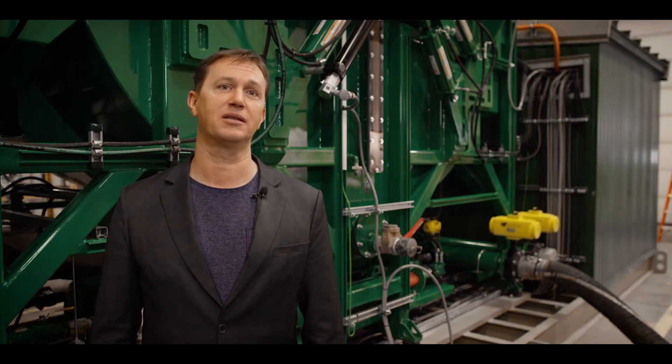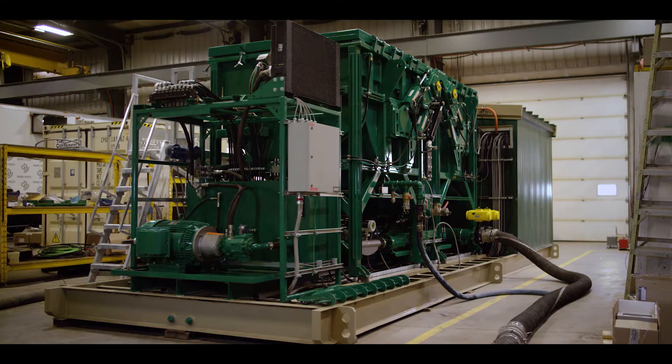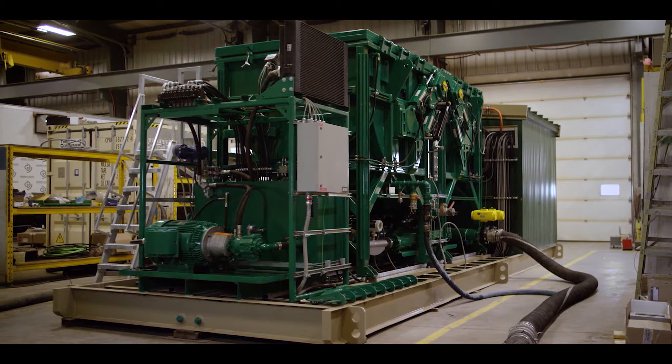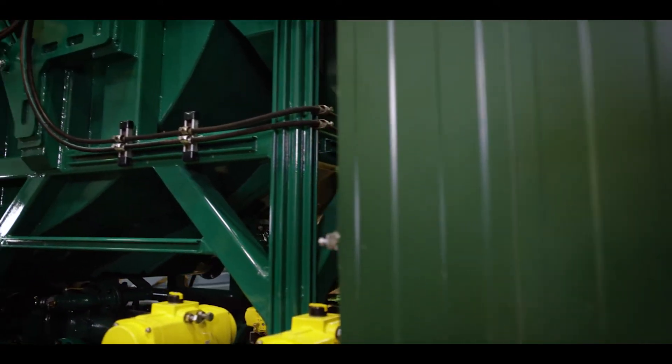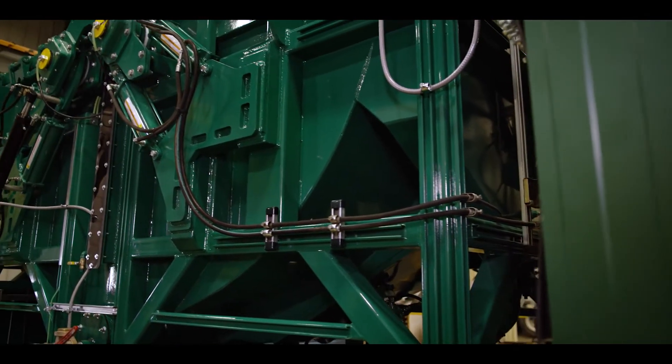Hi, my name is Sean Friske, President and CEO of Ground Effects Environmental. This is our new ESC6M flow-through oil-based mud technology. It's used to remove colloidal solids from oil-based drilling fluids.